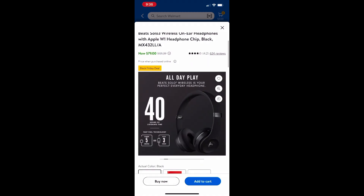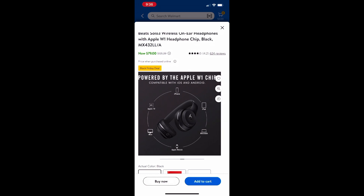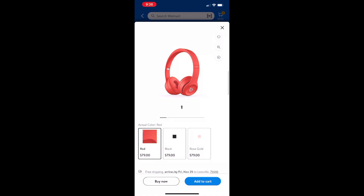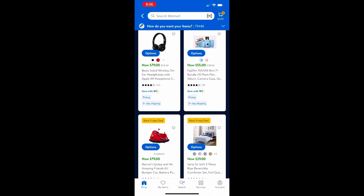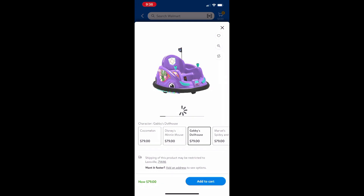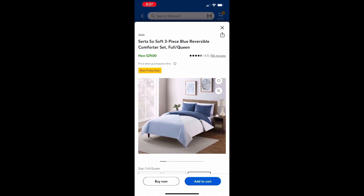They have the Beats Solo 3 wireless on-ear headphones with up to 40 hours of battery life. It also comes with a case, and you can fold the headphones — great for school or on the go. They have three color options: red, black, and rose gold. At the bottom I also see ride-ons — bumper cars! These are $79, and they have four character options: Minnie Mouse, Gabby's Dollhouse, CoComelon, and Spider-Man.